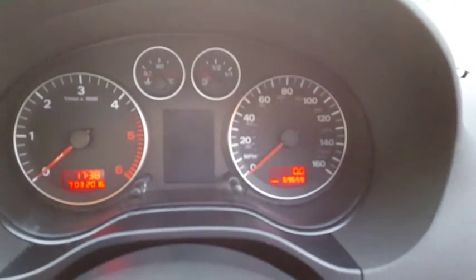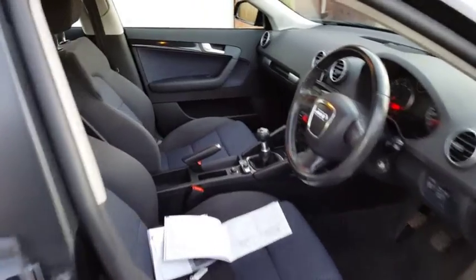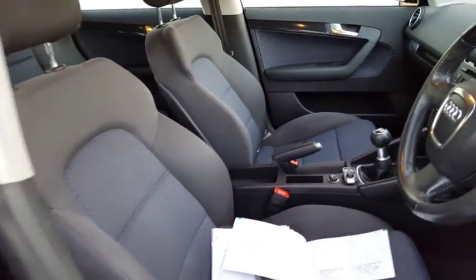The car is low mileage for its age at 69,000 miles, looks really nice in black, and has lovely sport seats.